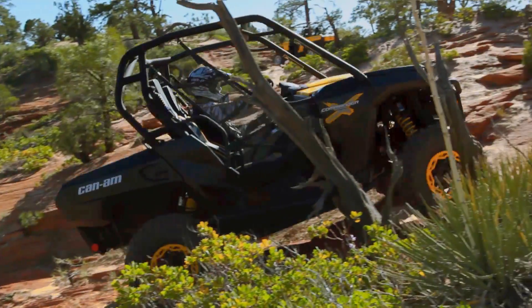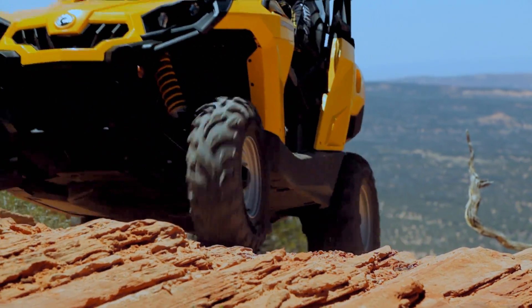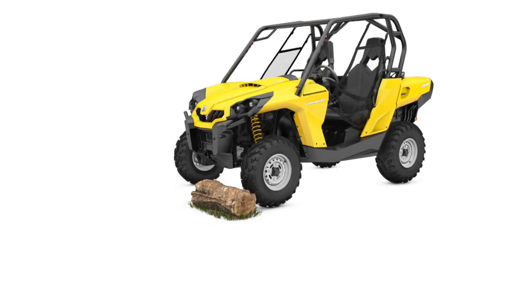VSCO-LOK is superior to other systems because it progressively and automatically engages at any speed. There are no buttons to push or levers to pull. When one of the front wheels starts to spin,